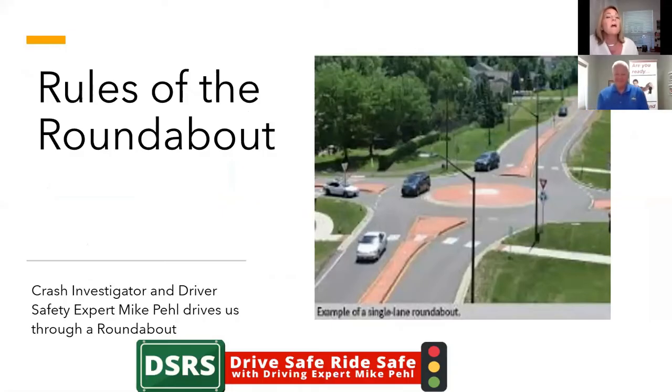Hello, everyone, and welcome to Rules of the Roundabout. We have crash investigator and driver safety expert Mike Peel, who's going to drive us through a roundabout. I am Jane, his trusty partner — not in crime, though. Mike, how are you doing? I'm doing great, Jane. How are you today?